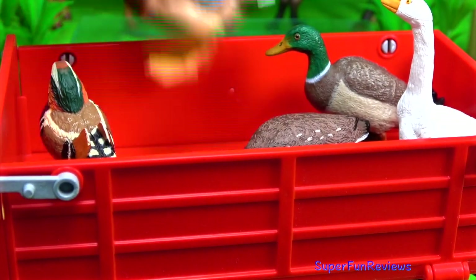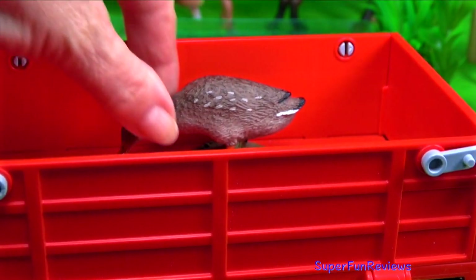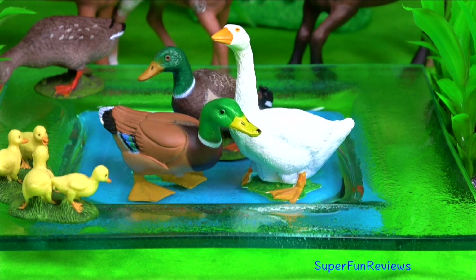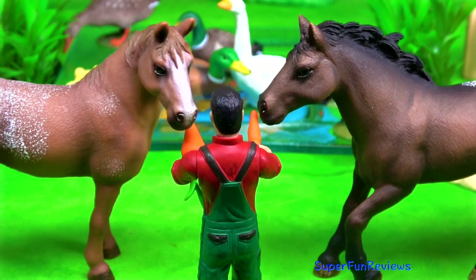Next up we have some ducks and a goose and ducklings. David and Sarah are going to feed the horses.